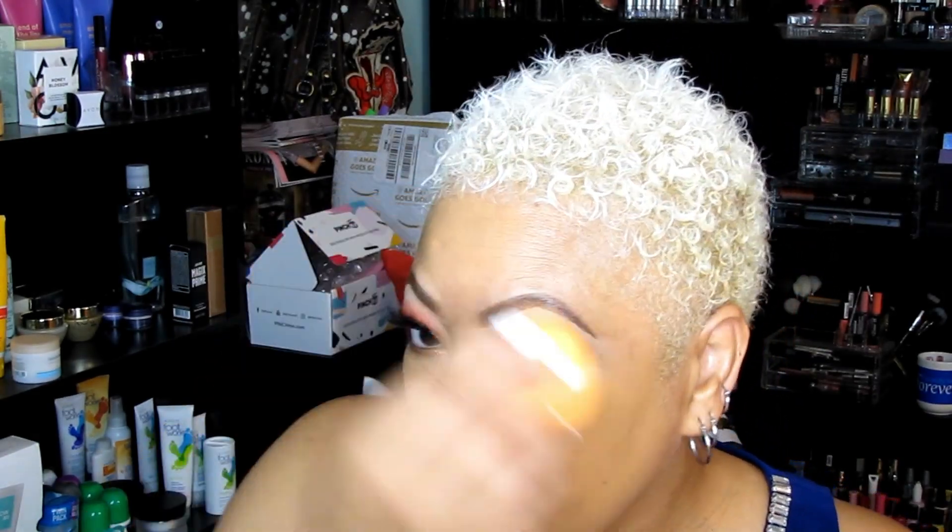I have mature skin, so that was my biggest concern — is it going to work for me? They recommend using the Can't Stop Won't Stop Matte Primer first, which I did not use. As for application, you can use their foundation brush, pro flat brush, blending sponge, or your fingers. I applied mine with a sponge — not theirs, but a Real Techniques one.